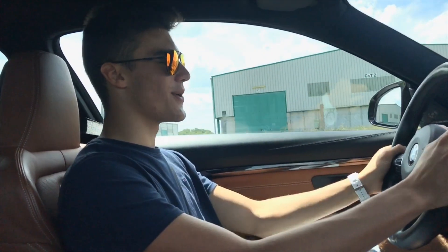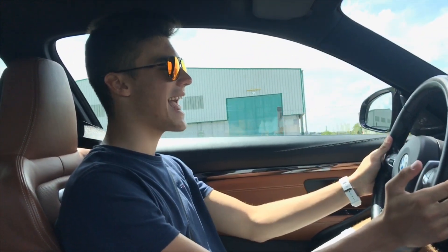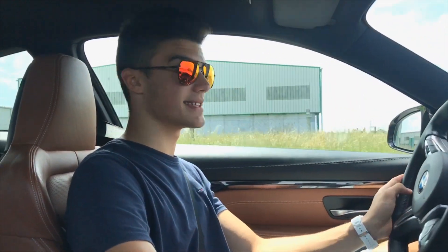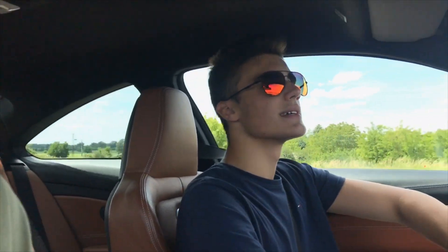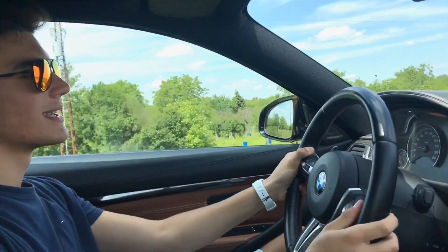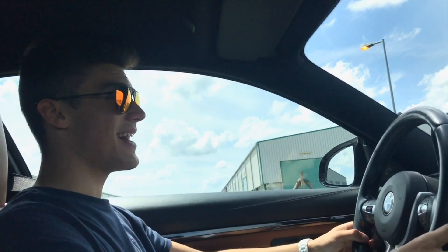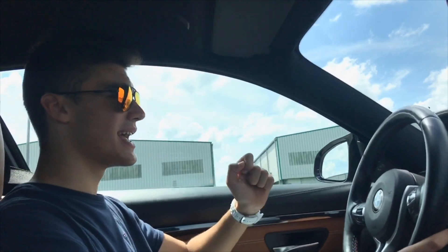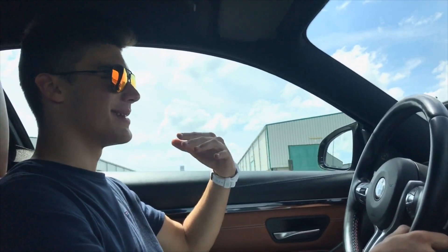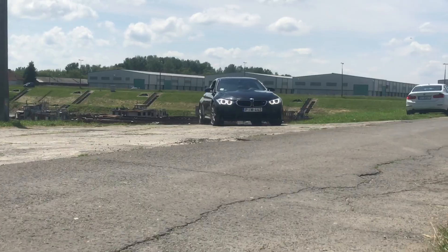Driving the BMW M4 is a brutal experience. I'm using the paddle shifters now because it's so awesome. The suspension is firm, the steering is heavy — one of the best experiences of my life. I've driven the Lamborghini Gallardo and I have to say this is as fast or even faster. It loses traction earlier than the Gallardo because that has all-wheel drive, but this is just a better experience to drive because of the rear-wheel drive — and it's a BMW, a proper German car.